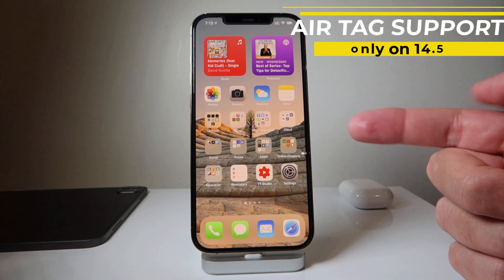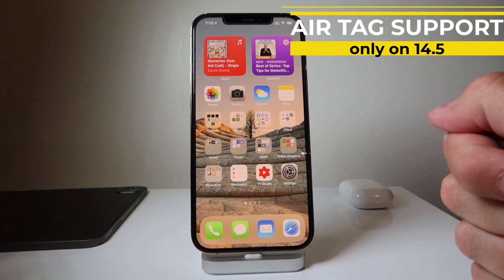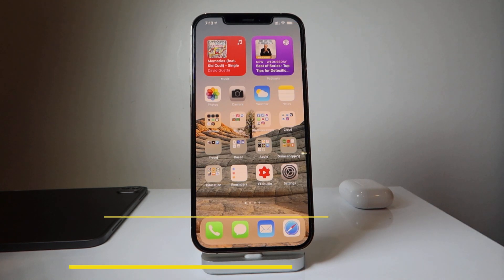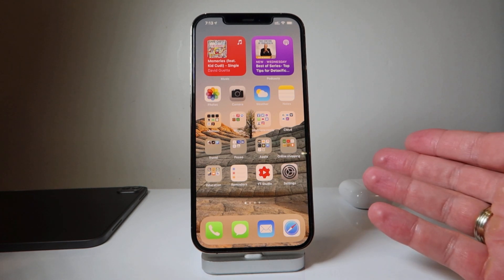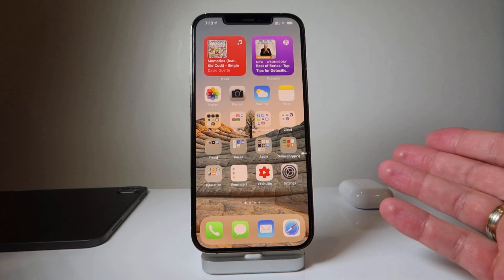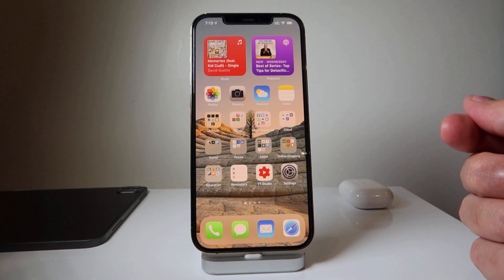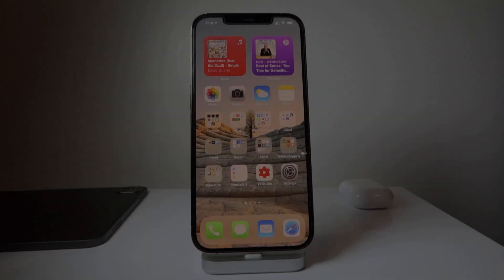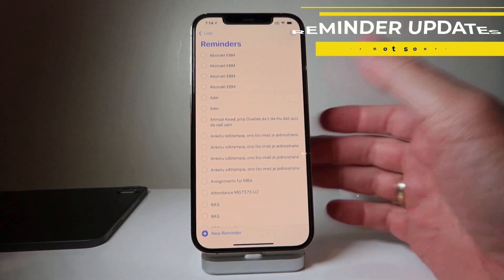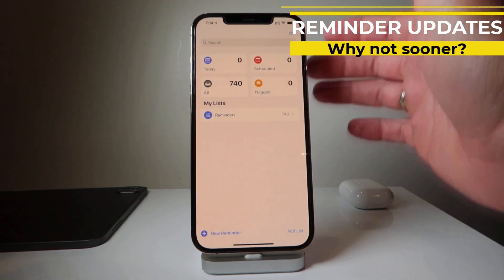iOS 14.5 also comes with support for Apple's recently announced AirTags. This software will support it — earlier software will not. So if you want to buy and use AirTags when they arrive soon, you may unfortunately have to lose your jailbreak. Again, it's a trade-off: jailbreak or AirTags — I'm voting for jailbreak.